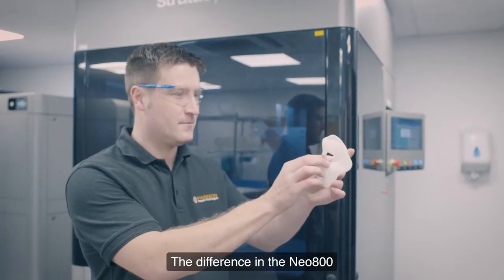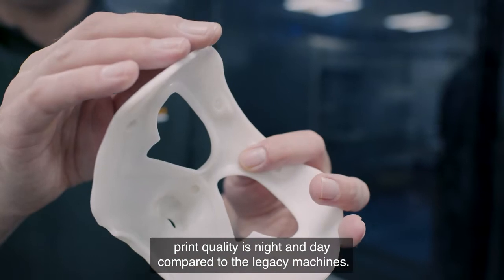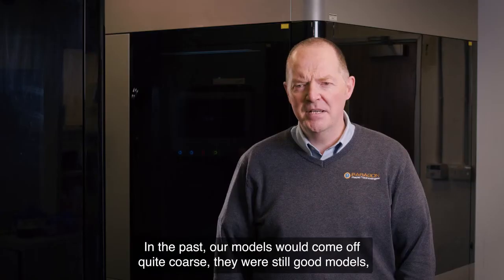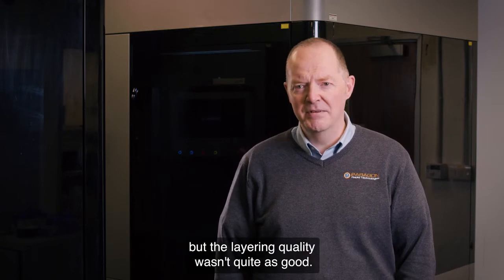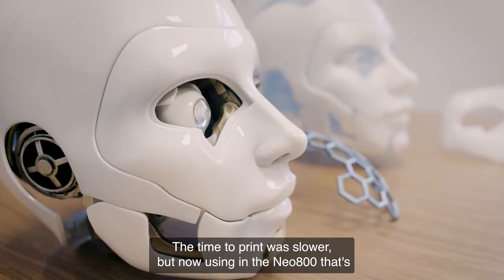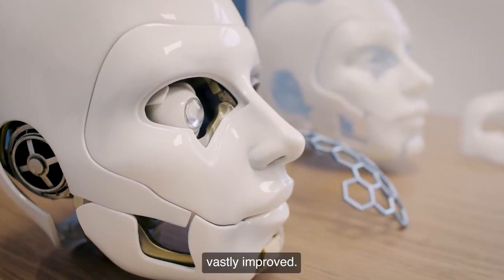The difference in the Neo 800 print quality is night and day compared to the legacy machines. In the past, models would come off quite coarse — still good models, but the layering quality wasn't quite as good, and the time to print was slower. Now using the Neo 800s, that's vastly improved.